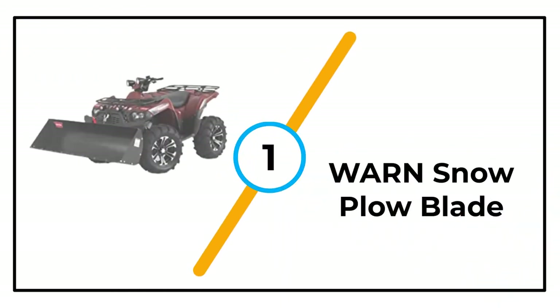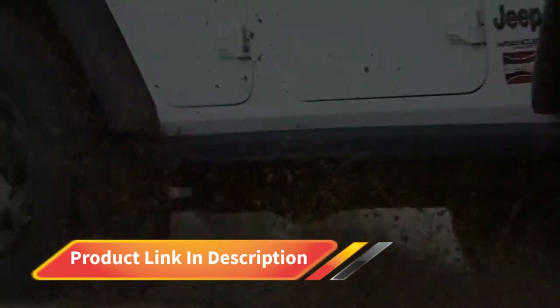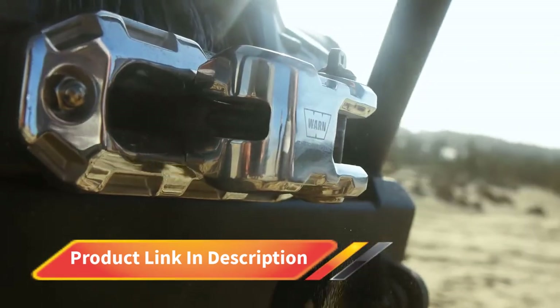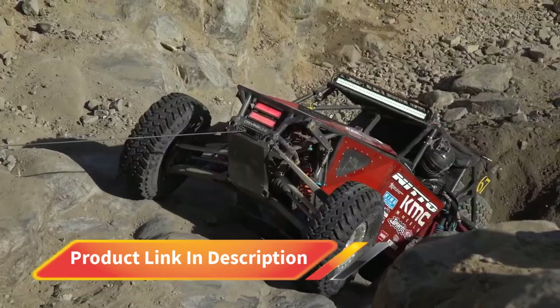Number 1: Warn Snow Plow Blade. Sturdy construction and several size options make this plow blade from Warn a great option for a variety of plowing jobs. The blade consists of 12-gauge steel and includes ribbing reinforcement, so it won't bend even under heavier wet snow.